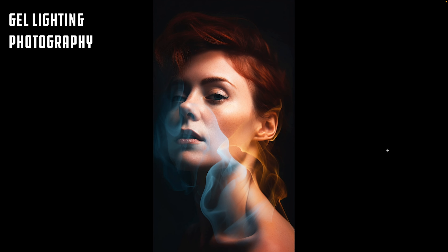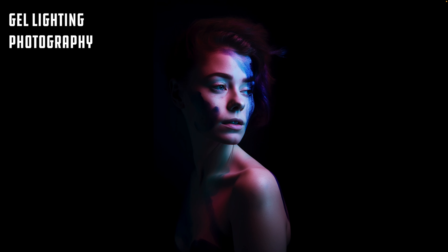Our next style is gel lighting photography. A gel is placed over the light source, either directly or indirectly, to create a desired effect. For example, a blue gel might be used to create a cool moonlit effect, while a warm amber gel may be used to create a golden sunset effect. Typically gel lighting is used inside a studio for portrait photography, and of course in theater.